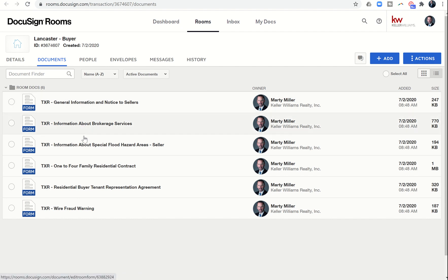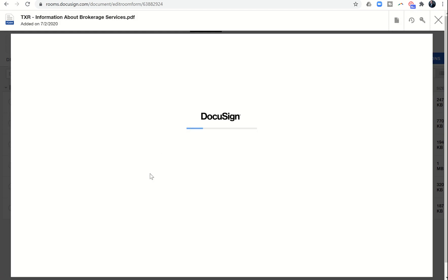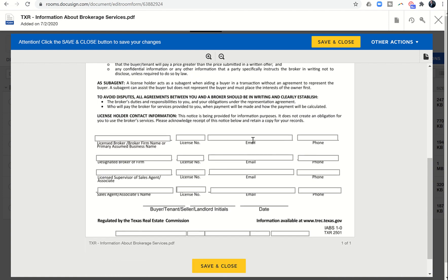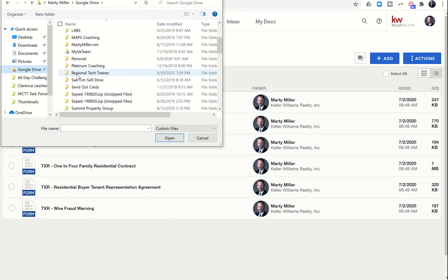Here are the documents we brought in previously from our DocuSign rooms forms. I have the Information About Brokerage Services — this is the blank one from TXR, so I wanted to show that it is not filled in. I can fill in the 16 blanks included in this document, but because this is a pretty standard document, I already have one saved on my hard drive. I'll show you how to add a document from your computer by clicking Add, then Computer, and then find that document on your hard drive.